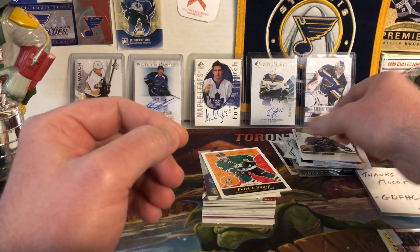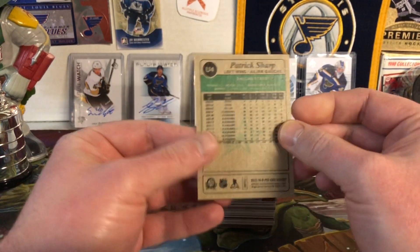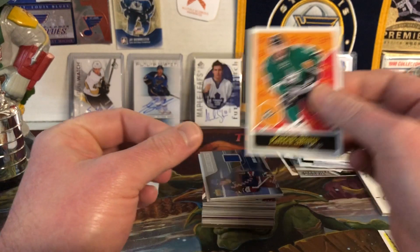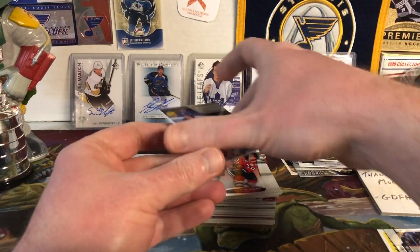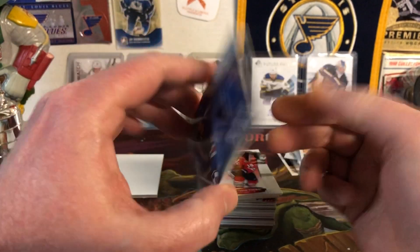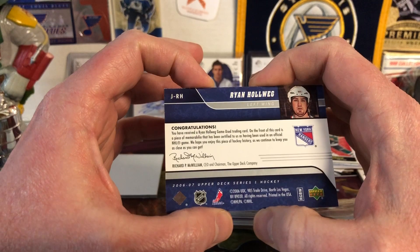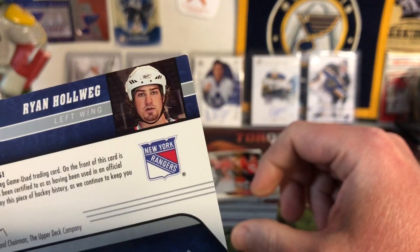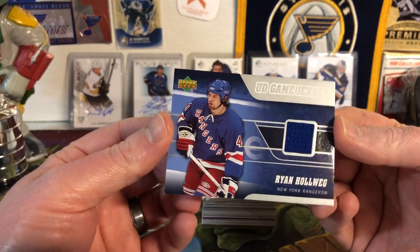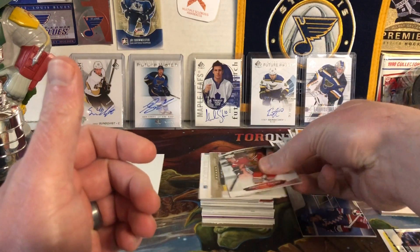Next we have a Patrick Sharp O-Pee-Chee retro variant from 16-17, looking good. Then what do we have here — a UD Game Jersey of Ryan Hollweg. It's a game-used jersey card, and honestly this looks like a mug shot. It's like he's saying 'yeah, go ahead and take the picture' — but cool, I like that one.